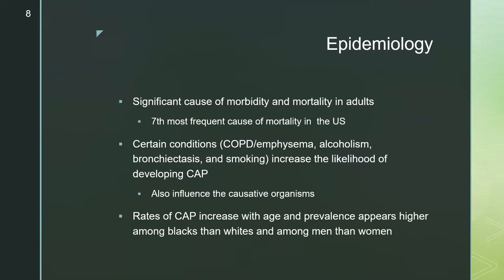In terms of epidemiology, community-acquired pneumonia is a significant cause of morbidity and mortality in the U.S. Certain conditions increase the likelihood of developing CAP and can also influence the causative organisms — including COPD, alcoholism, smoking, and bronchiectasis. Rates of CAP increase with age, and prevalence appears higher among African Americans and among men compared to women.